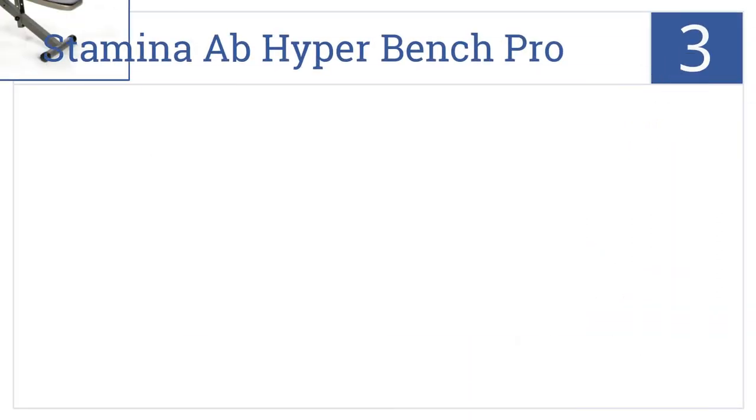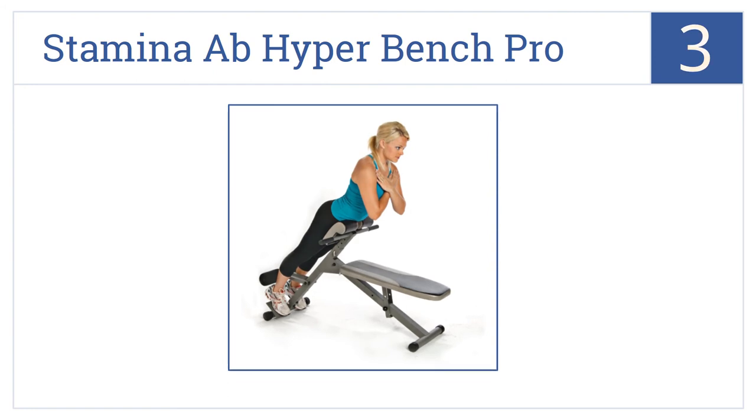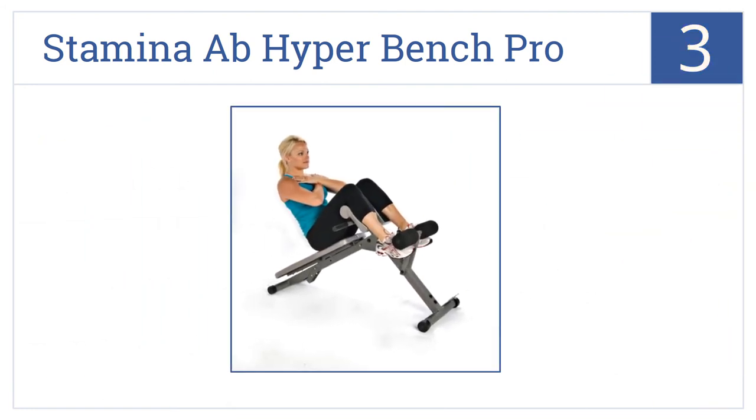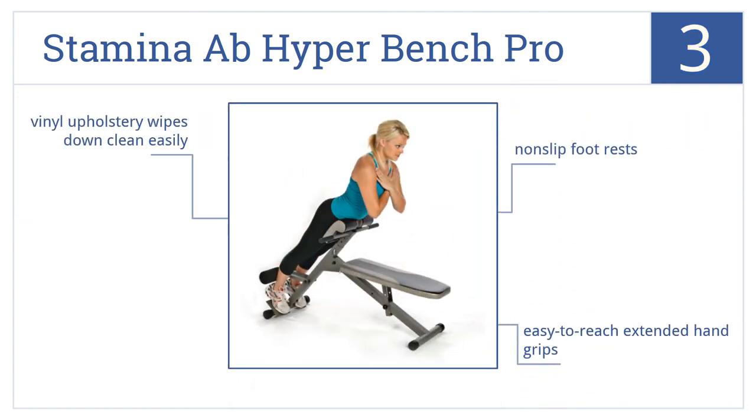Nearing the top of our list at number 3, the Stamina Ab Hyperbench Pro offers comfort and support with high-density foam pads and pivoting foam rollers that hold your ankles securely for proper alignment. It features non-slip footrests, easy-to-reach extended hand grips, and vinyl upholstery that wipes down clean easily.